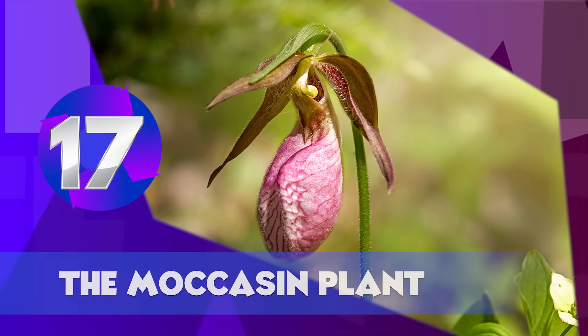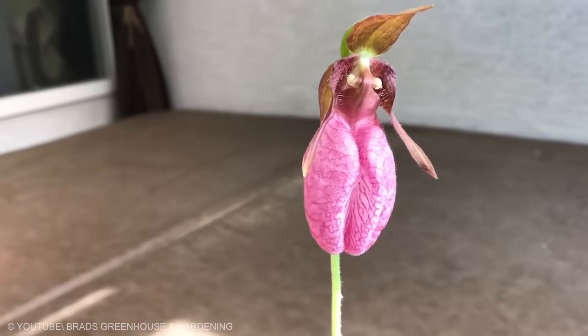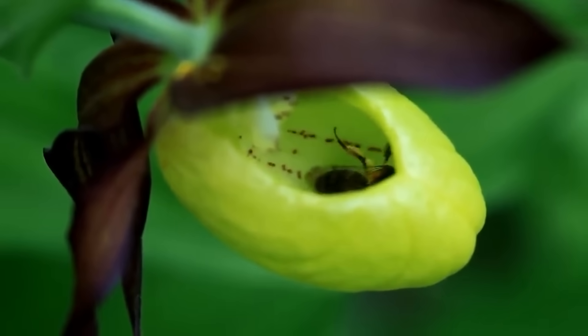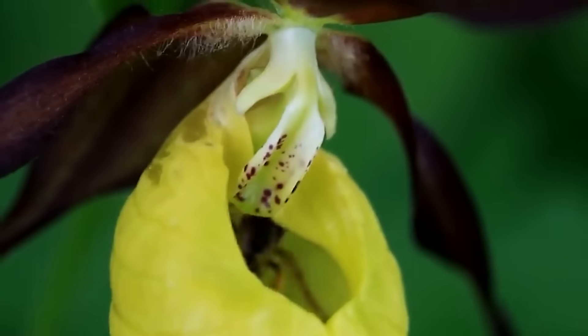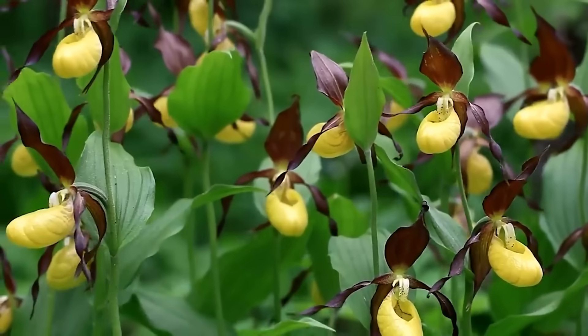The Moccasin Plant. Originally discovered in southwest Australia, the moccasin plant has all the features of a plant that eats meat. It has a sweet scent that attracts insects, luring them into its moccasin-shaped pitchers where the unfortunate insect is slowly eaten and digested. To further confuse its prey, the moccasin pitchers are translucent, which makes bugs knock themselves silly as they try to escape. Moccasin is an unusual plant because it's more related to flowering plants than carnivorous plants.